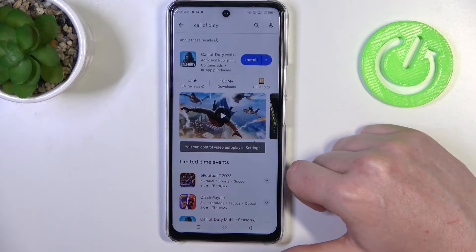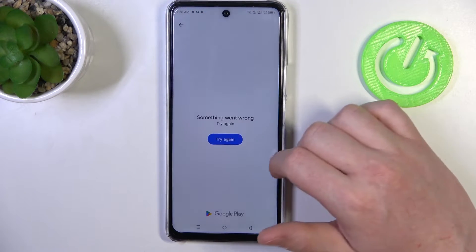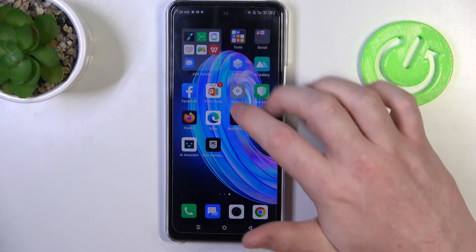To do this, first let's try to open the Google Play Store and try to download some apps — we can't even access them. So to fix that, we'll need to open our system settings.